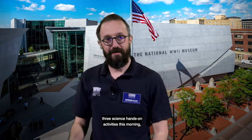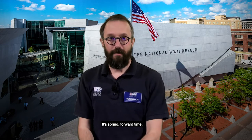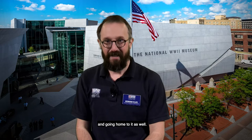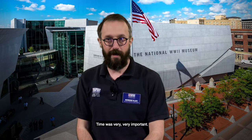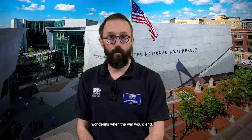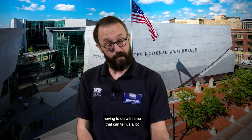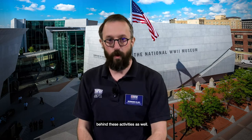We're going to be looking at three science hands-on activities this morning, all of them focusing on time. It's spring forward time, so we're moving our clocks forward and getting a little more sunshine. Time was very important both for the people fighting in World War II and for the folks back home wondering when the war would end, so these three activities connect the science of time to what was happening in World War II.